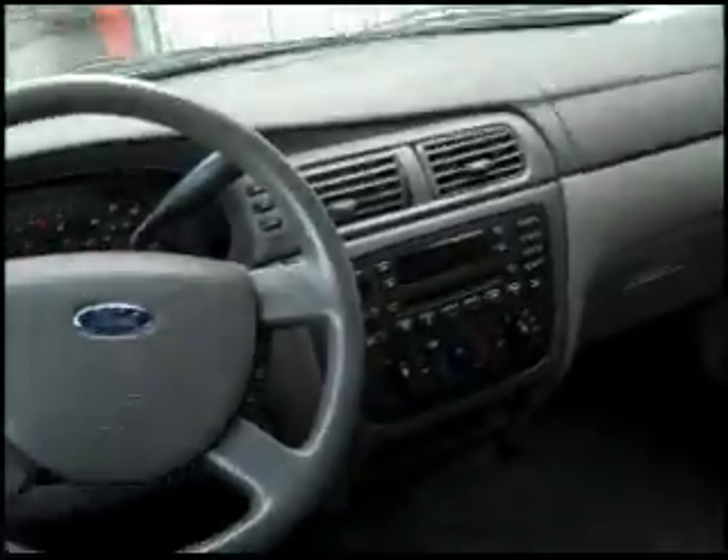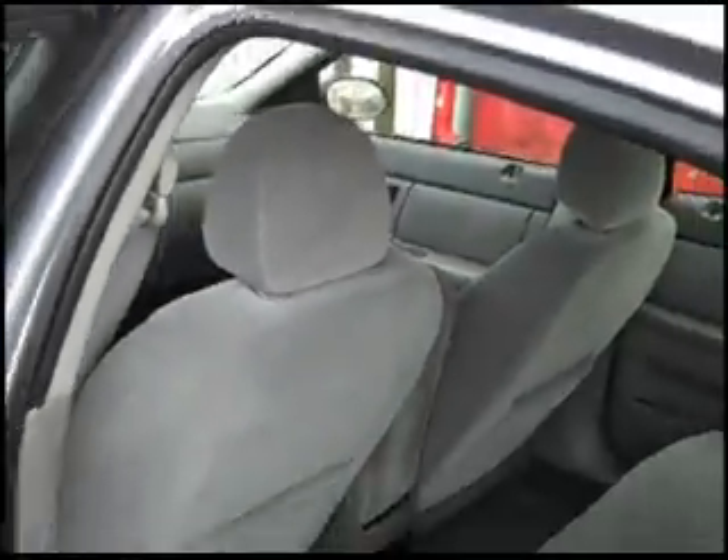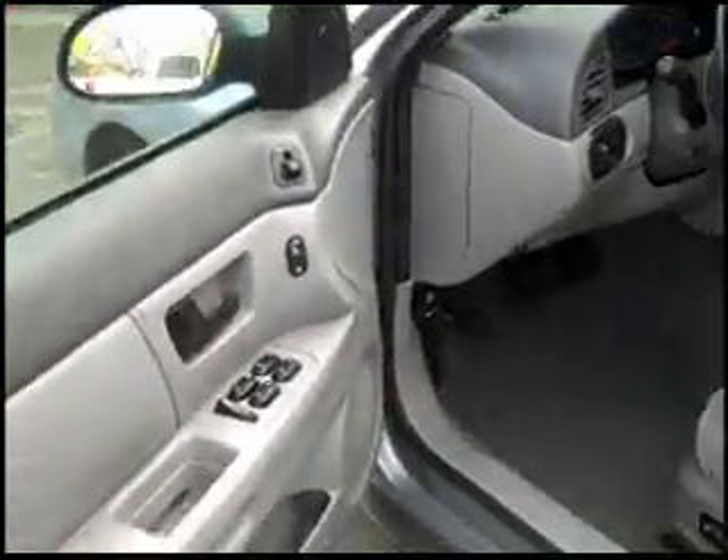Into the front, it has very spacious passenger space. You can fit up to four tall passengers, something that a lot of people are looking for. Power windows, locks, mirrors, and driver's seat. It can fit up to six passengers.